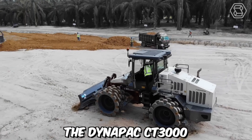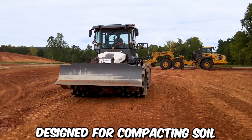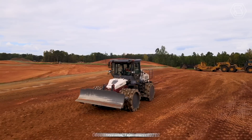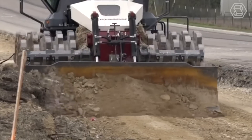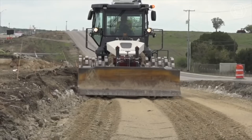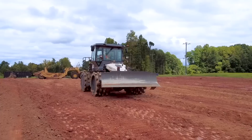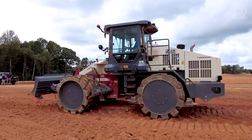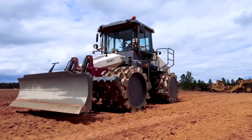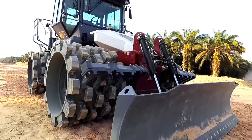The Dynapak CT3000 Tamping Compactor is a powerful and versatile machine designed for compacting soil, granular materials, and asphalt in a wide range of construction projects. One of the key features is its intelligent compaction system, incorporating advanced technology including sensors and onboard computers to monitor and analyze the compaction process in real time. It provides valuable data such as compaction depth, frequency, and pass count, allowing operators to optimize compaction efficiency and ensure consistent results across the entire work area.